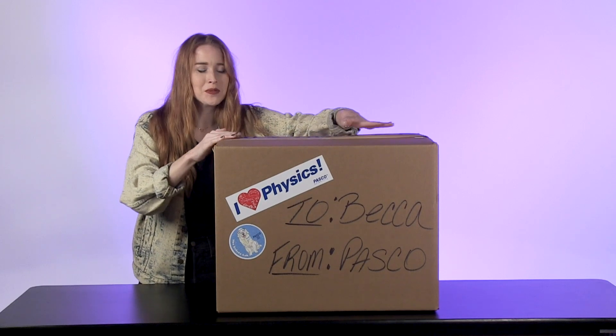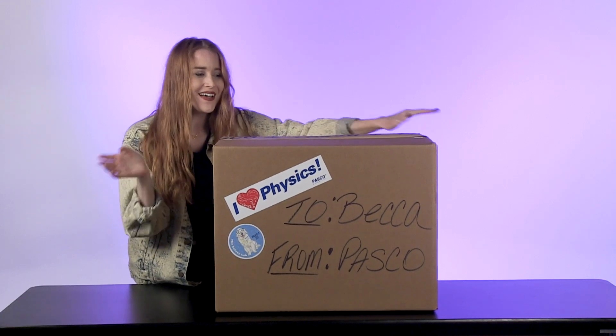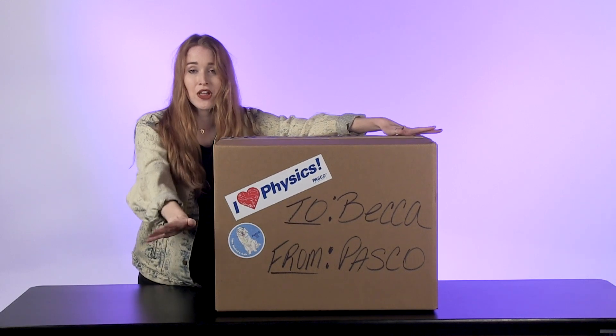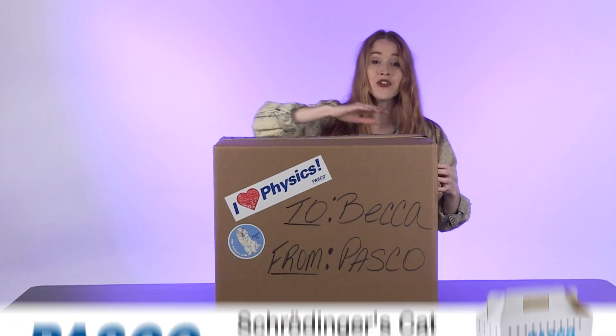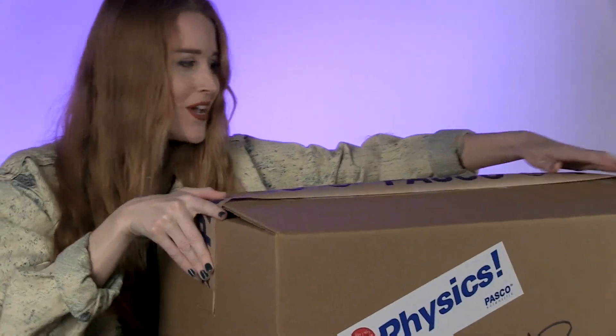Hey guys, welcome to another Unbox It video with Becca Bacon — I'm Becca. Today we're opening a product from Pasco. Absolutely love this company. This is their new Schrödinger's Cat demo kit — their newest kit for quantum physics. Let's get into it.